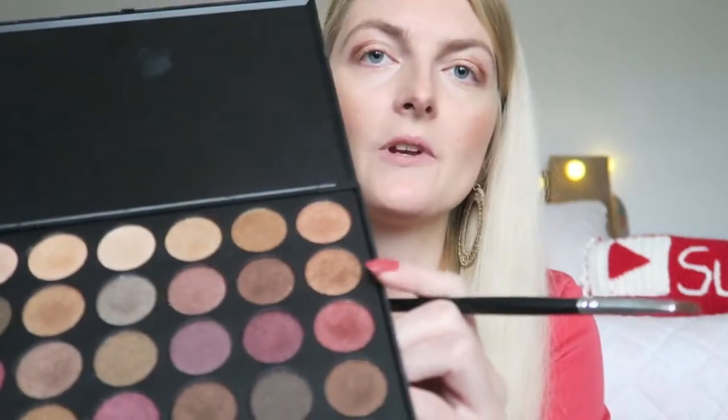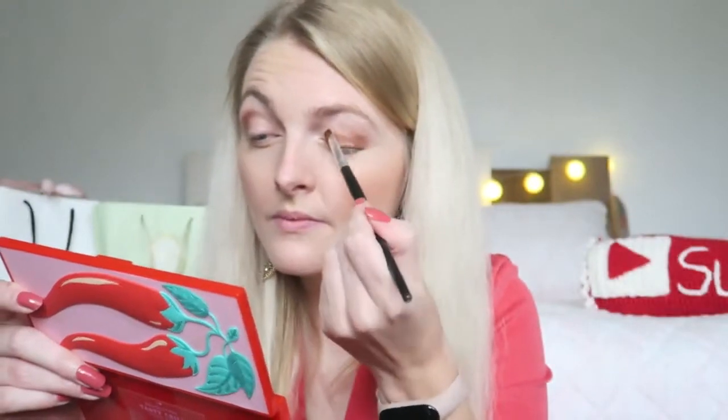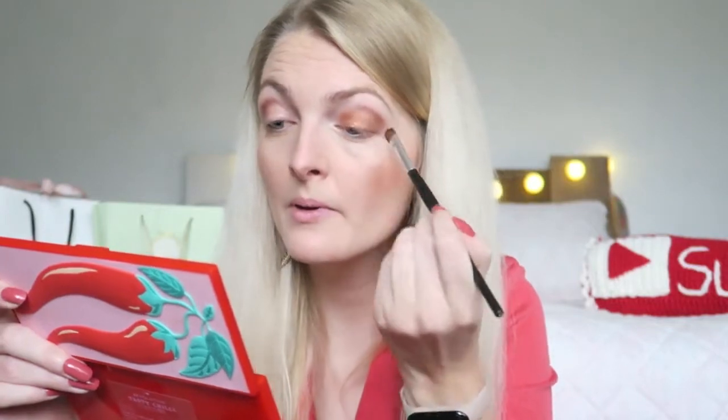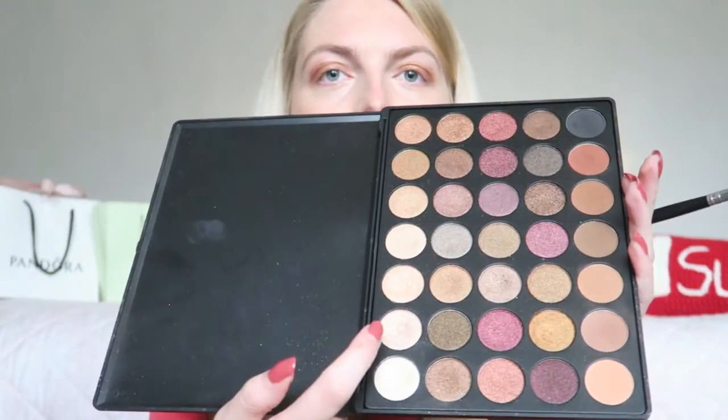Then I had a golden brownie shade on my eyelids — I think this one here is quite similar. I didn't apply it too high up. Then I had a white shimmery shade that I applied underneath my eyebrow and a bit in my inner corner.